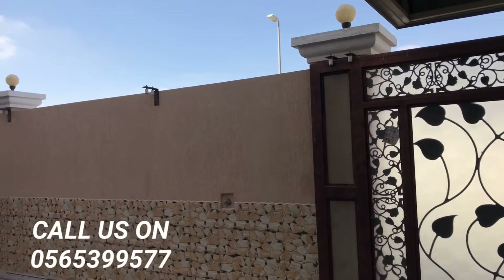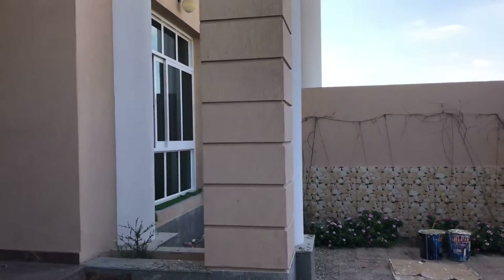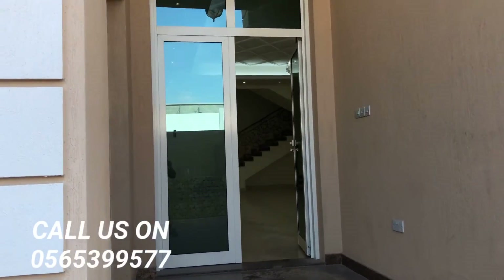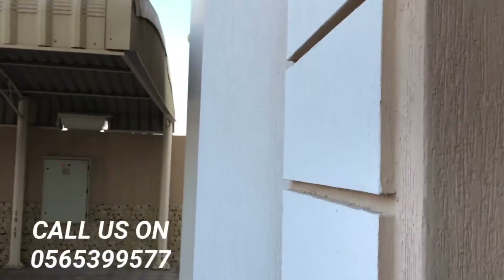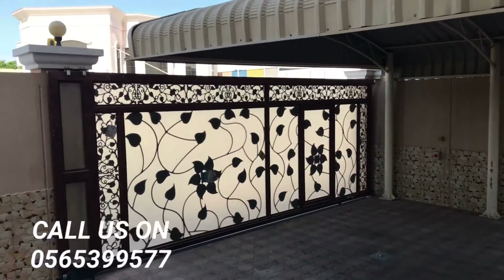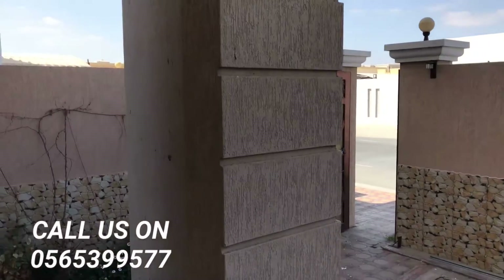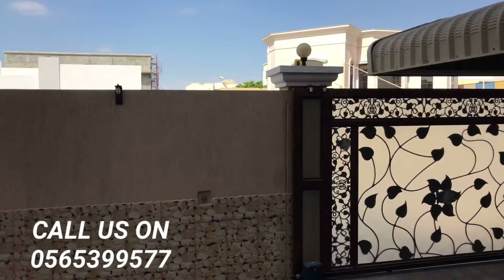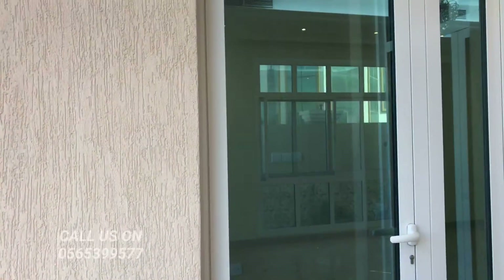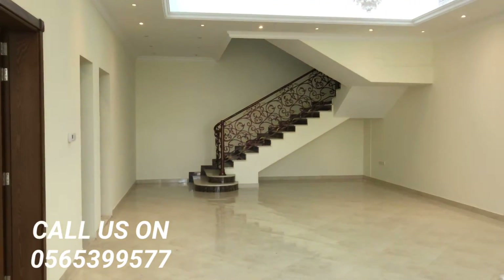We have a semi-independent three-bedroom very spacious villa available in Udal Mutina. This is how it's a semi-independent villa — there is a garage here, minimum two or three cars can park, directly entering from the gate. There is a small gate as well, so this is the compound area, the outside area, and there is a main entrance here.